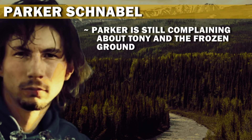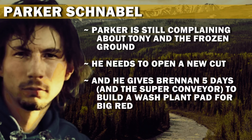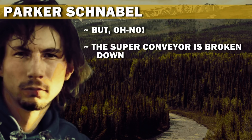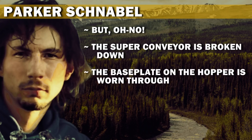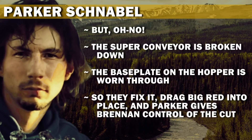Parker is still complaining about Tony and the frozen ground. He needs to open a new cut, and gives Brennan five days and the super conveyor to build a wash plant pad for Big Red. But the super conveyor breaks down — the base plate on the hopper is worn through — so they fix it, drag Big Red into place, and Parker gives Brennan control of the cut.